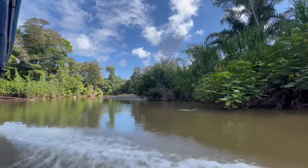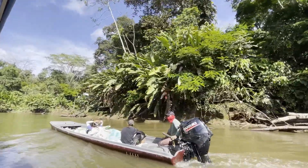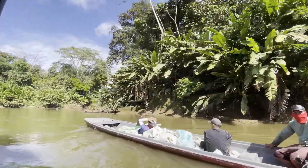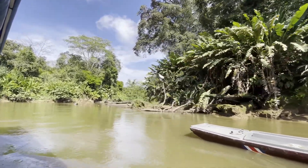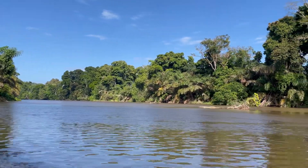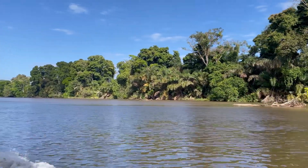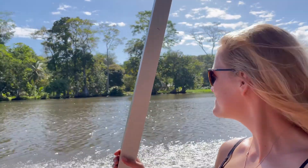It is time to reveal where we are going. We are going to Tortuguero! As this is such a special place, we have a whole video dedicated to it. It's a place without cars — the only way to get here is either by boat or by plane. And we took the cheap and coolest option. The boat ride is just stunning.